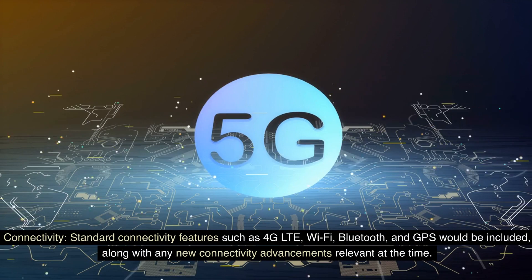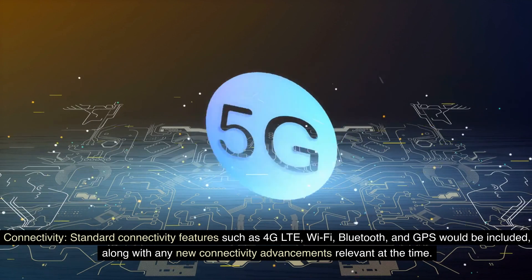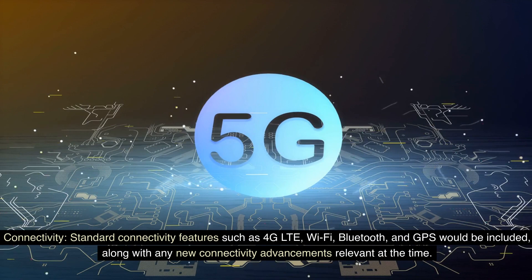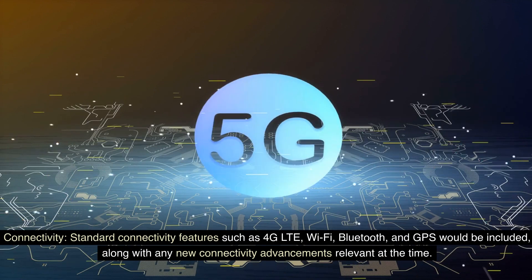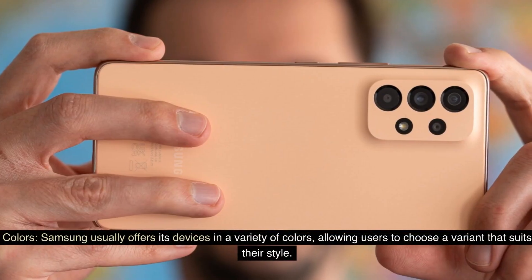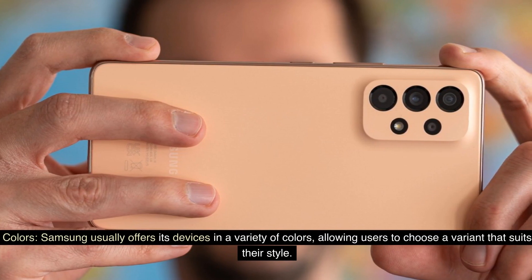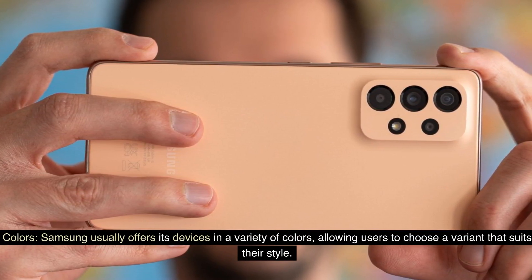Connectivity. Standard connectivity features such as 4G LTE, Wi-Fi, Bluetooth, and GPS would be included, along with any new connectivity advancements relevant at the time. Colors. Samsung usually offers its devices in a variety of colors, allowing users to choose a variant that suits their style.